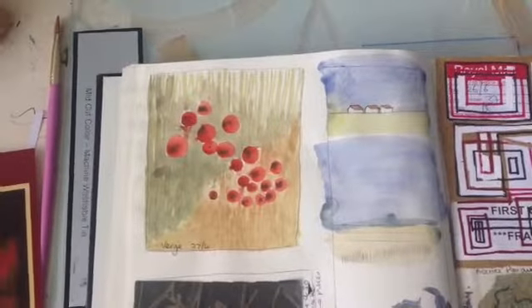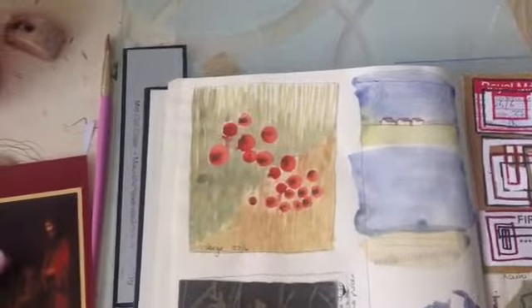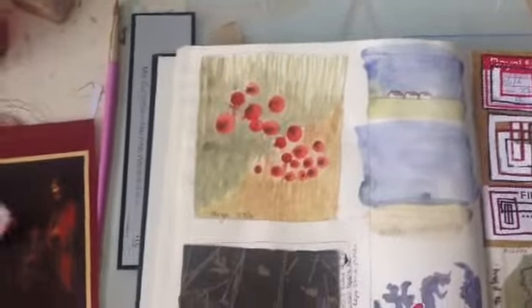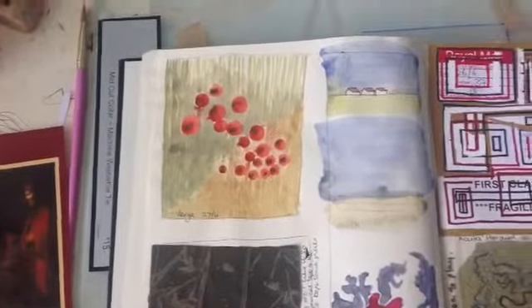This one here — I noticed it as I was driving past a verge with all the poppies in the hedgerows, and I was trying to go for the colour contrasts.